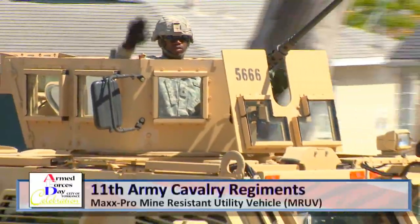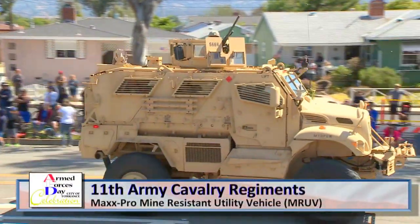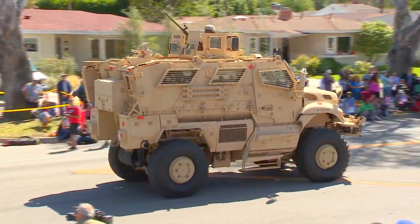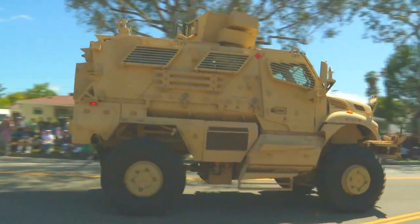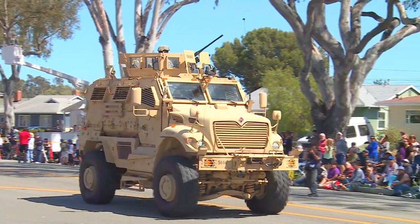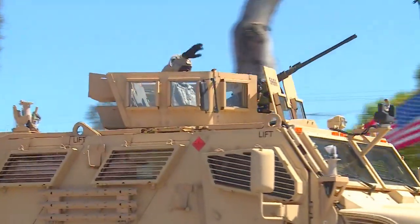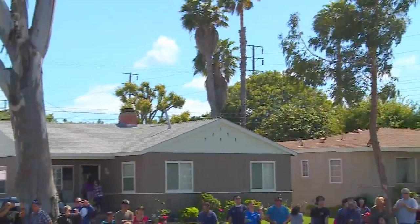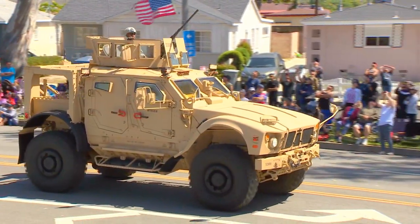This is the 11th Army Cavalry Regiment's MaxPro Mine-Resistant Utility Vehicle — the latest in armored technology. This vehicle can withstand ballistic fire, mine blasts, improvised explosive devices, and nuclear, biological, and chemical environments. It carries a two-man crew, four to six passengers, and a gunner. And approaching the podium, the 11th Army Cavalry Regiment's Mine-Resistant Armored Protection vehicle, the MRAP.